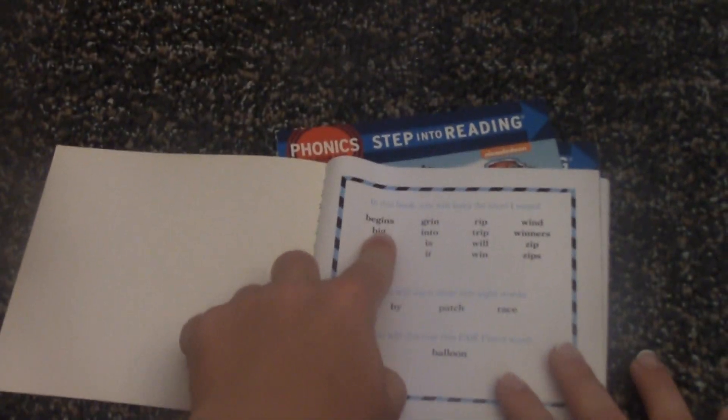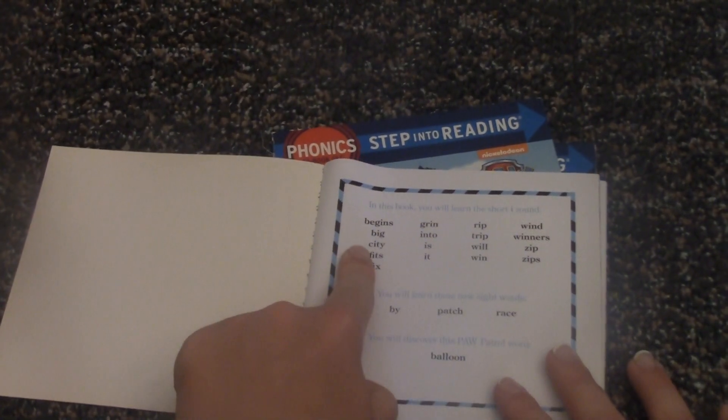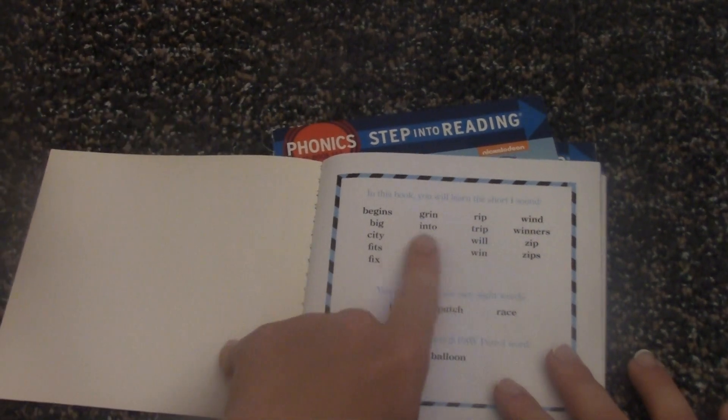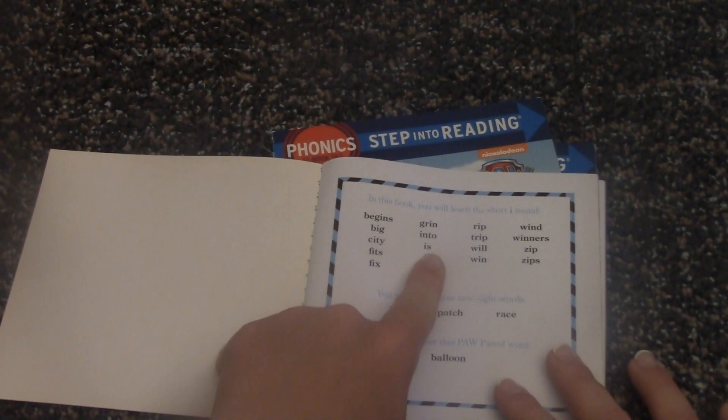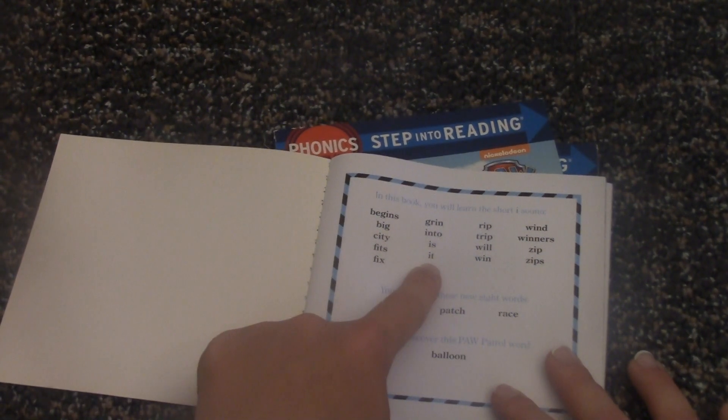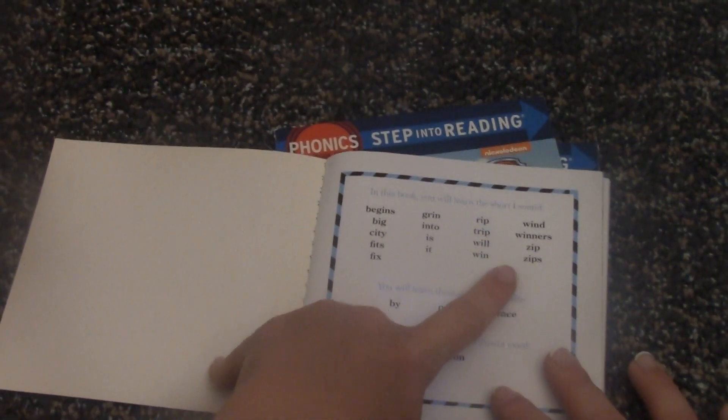In this book we will learn words like: grin, rip, wind, big, into, trip, winners, city, is, well, will, zip, fix, it, win, zips.